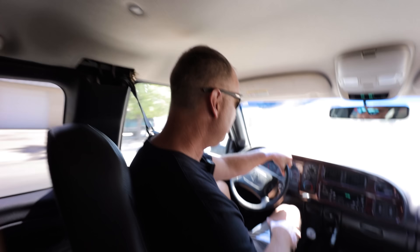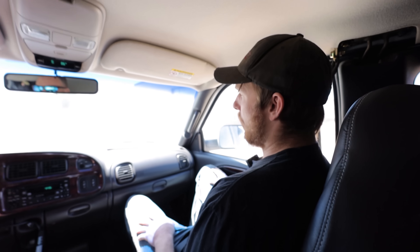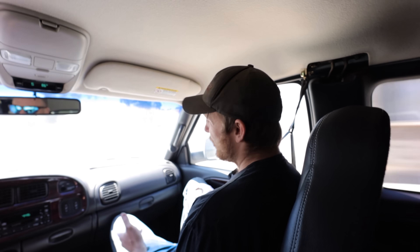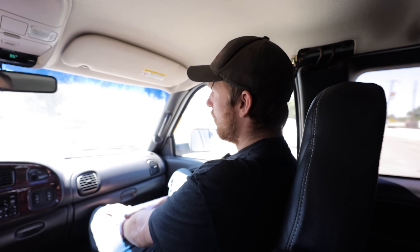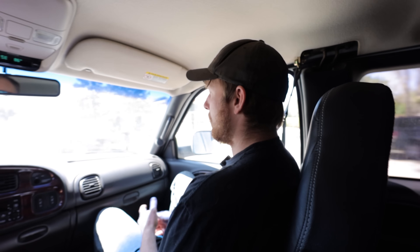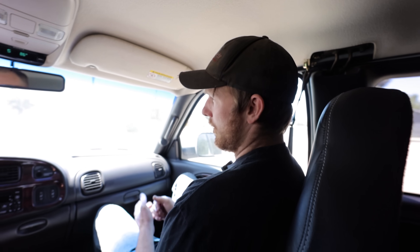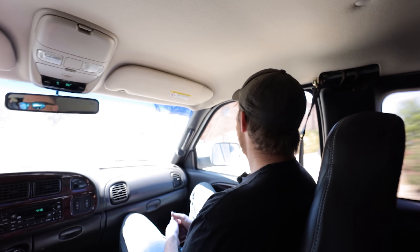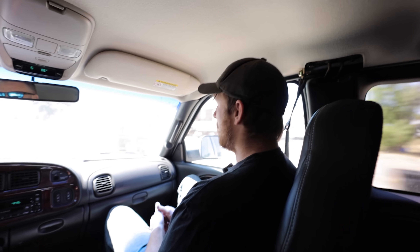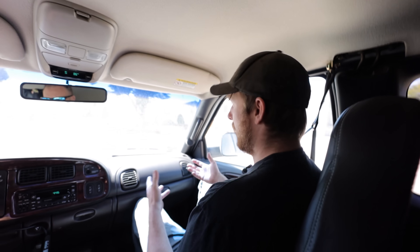Do you think we'll pick up power? Do you think drivability will change? I would guess you're going to pick up a little bit of power, because the fuel quantity should be the same as what you can achieve with a box tune, but the timing tables are going to be custom — more catered to what you actually have in the truck rather than whatever the box decided to give you.